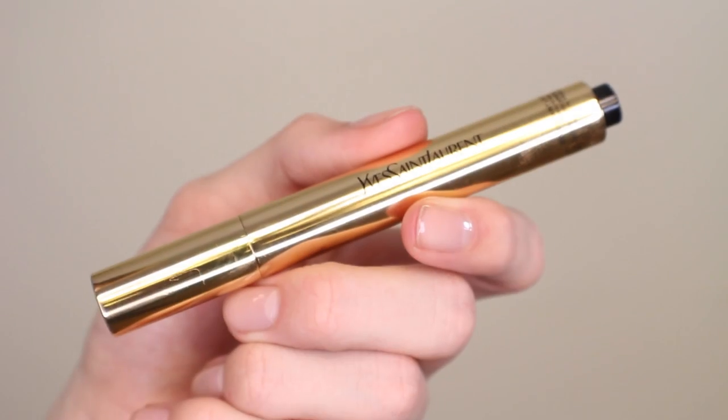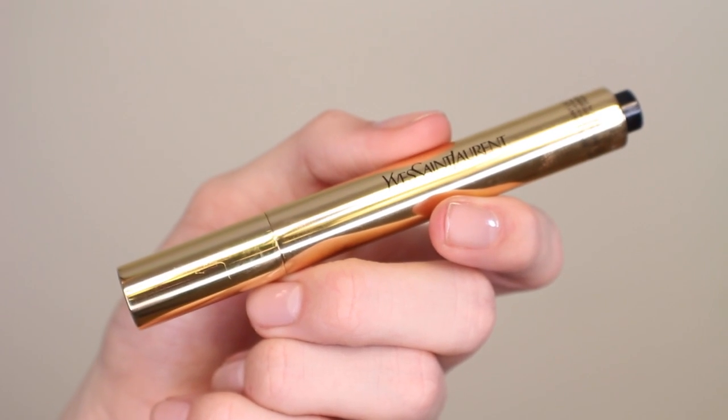The first product I'm going to use is Touche Éclat from YSL. This is a very lightweight sheer brightening concealer and I'm using it in a shade that very closely matches my skin tone. I didn't pick one that was too light or too bright because it's not going to give you much coverage that way, and I'm just going to start by applying this under my eyes and all up into this inner corner.